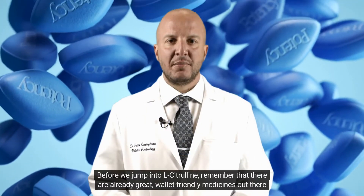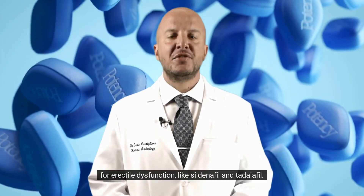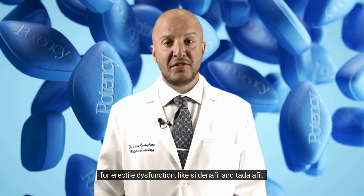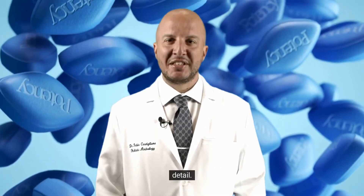Before we jump into L-Citrulline, remember that there are already great wallet-friendly medicines out there for erectile dysfunction, like sildenafil and tadalafil. If you want to know more about these, do check out my earlier blogs and videos where I explain them in detail.